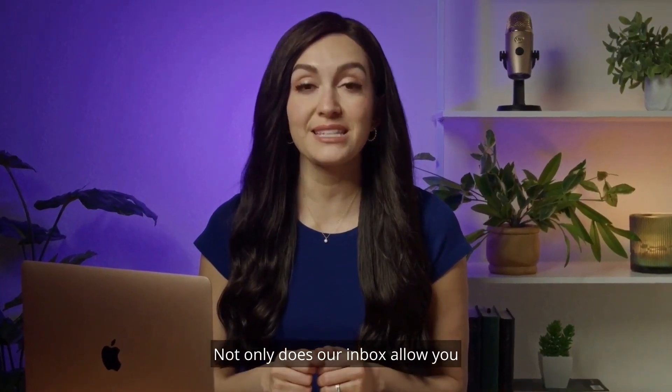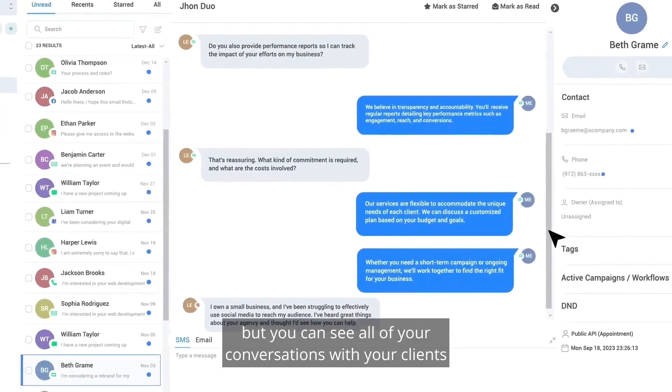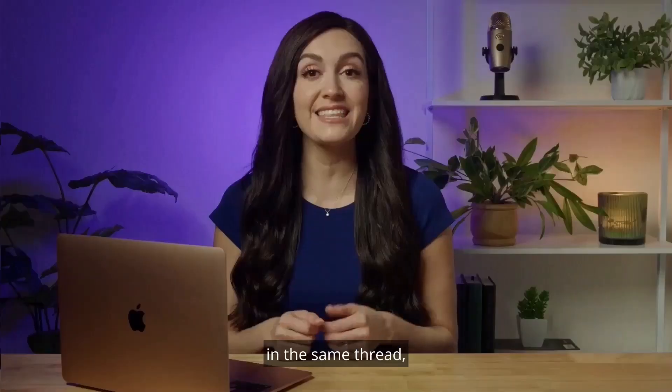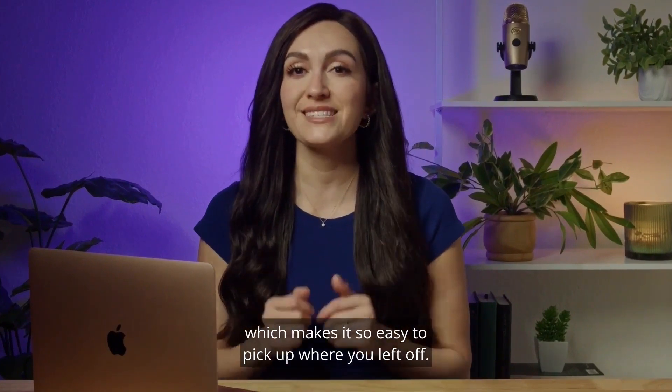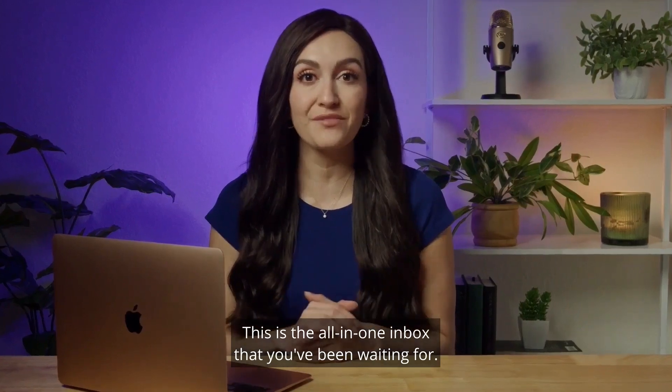Not only does our inbox allow you to communicate across multiple platforms, but you can see all of your conversations with your clients in the same thread, which makes it so easy to pick up where you left off. This is the all-in-one inbox that you've been waiting for.